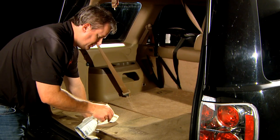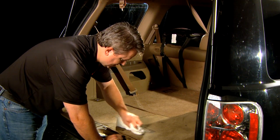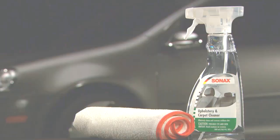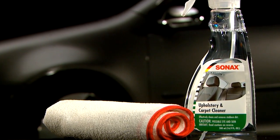Sonnax upholstery and carpet cleaner combines cleaning power with a strong odor neutralizer, eradicating the smell and leaving behind a clean, fresh scent. Also safe and effective as an all-purpose cleaner on surfaces such as leather, interior plastics, and textiles. Sonnax upholstery and carpet cleaner is the must-have cleaner for the messes that come with daily driving.